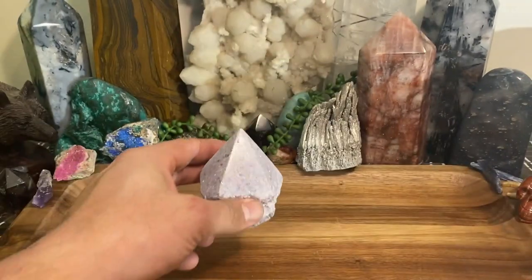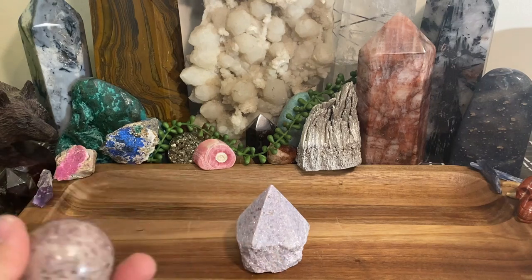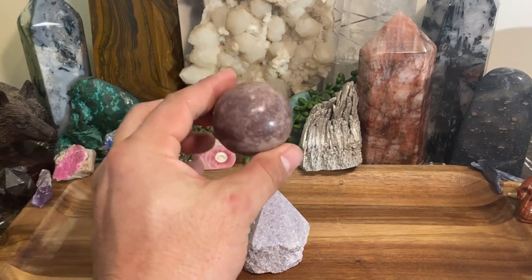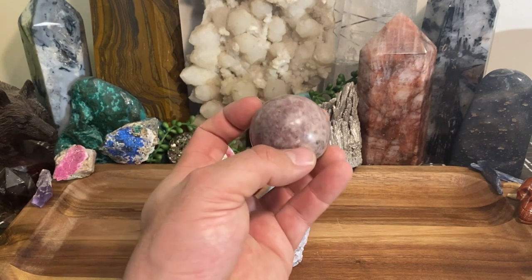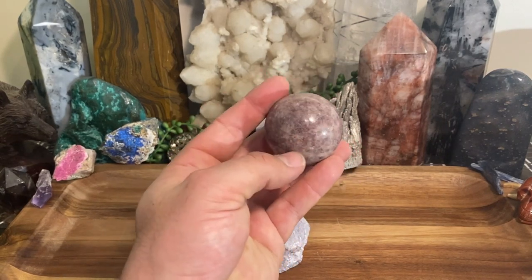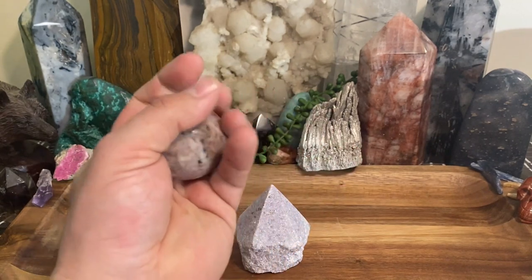Lapidolite is commonly referred to as the grandmother stone. The reason for that is — imagine going over to your grandma's house. You had a rough day, a rough day at work, you're stressed out, you're irritated, your mind is shot.